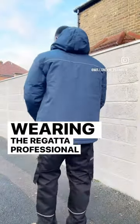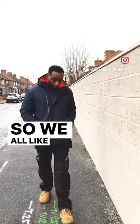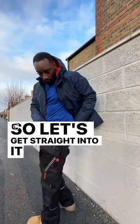I'm wearing the Regatta Professional Men's Workwear. We all like to look smart when we're at work and comfortable, so let's get straight into it from the bottoms.